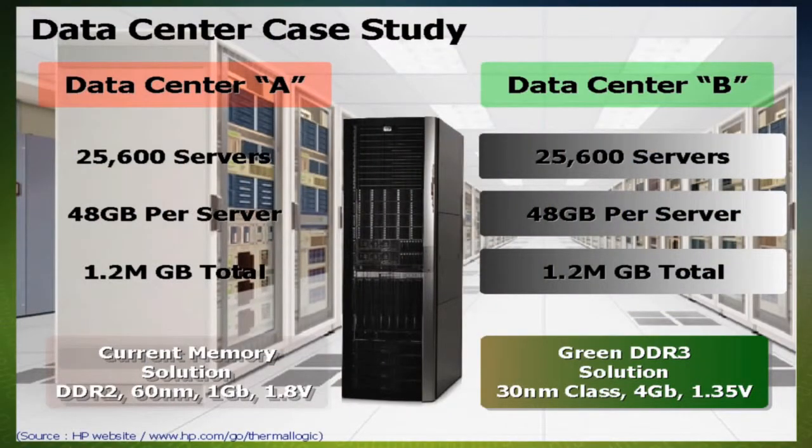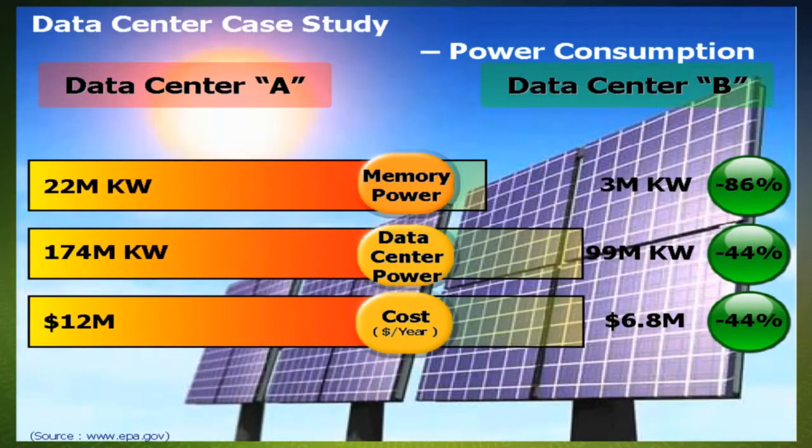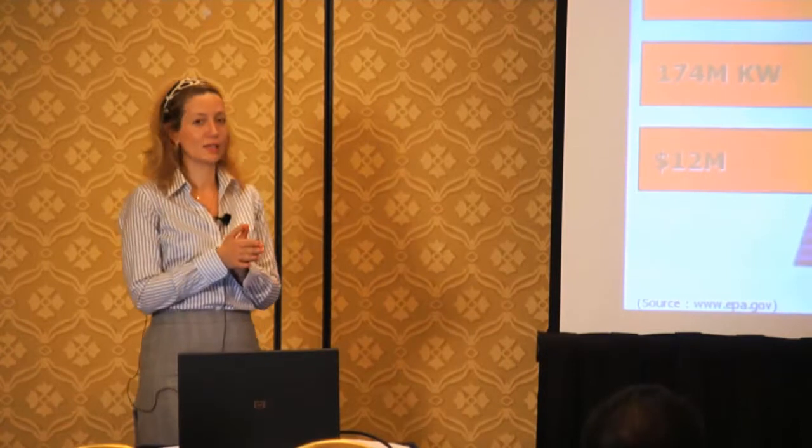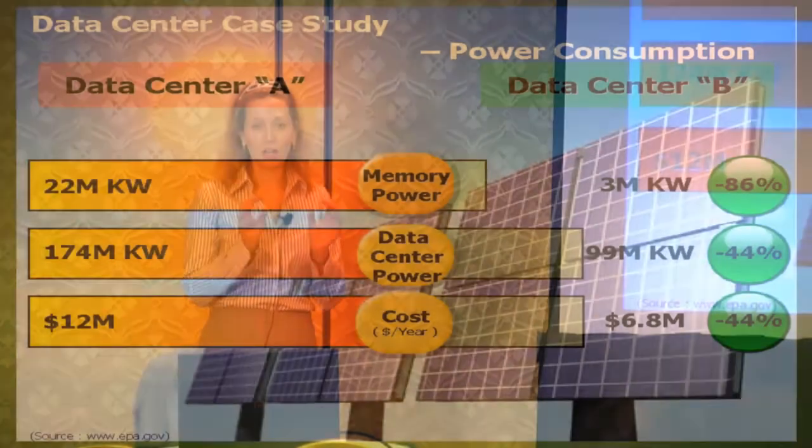1.35-volt, 30-nanometer class technology. For the first data center, we're talking about 22 million kilowatts of energy versus the second one, which is about 3 million kilowatts of energy per year. So we're talking about an 86% reduction on the memory front.